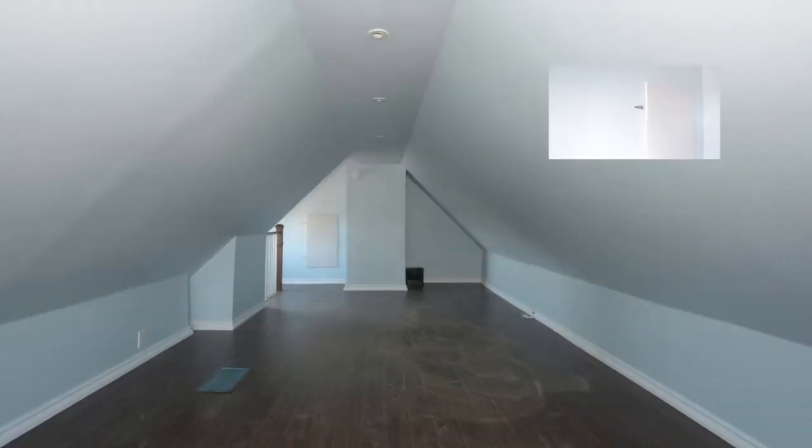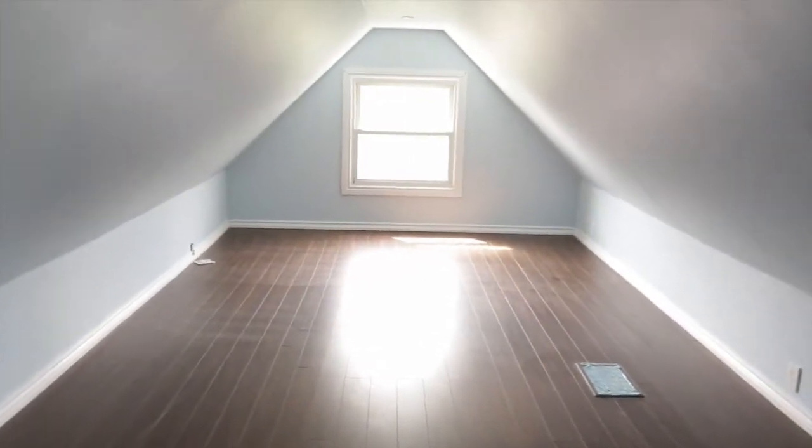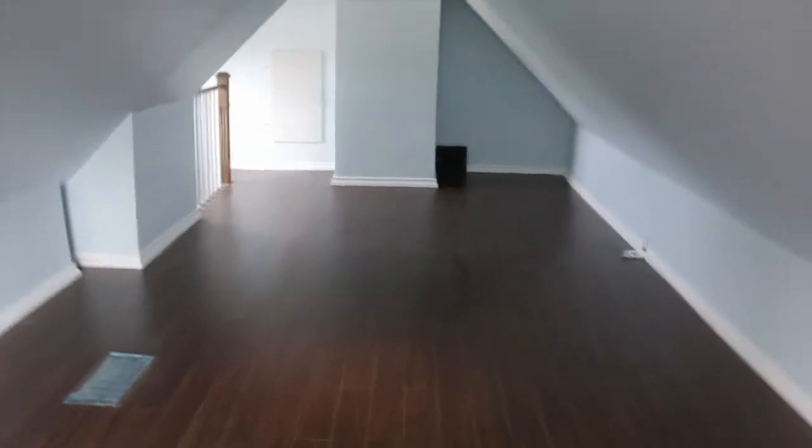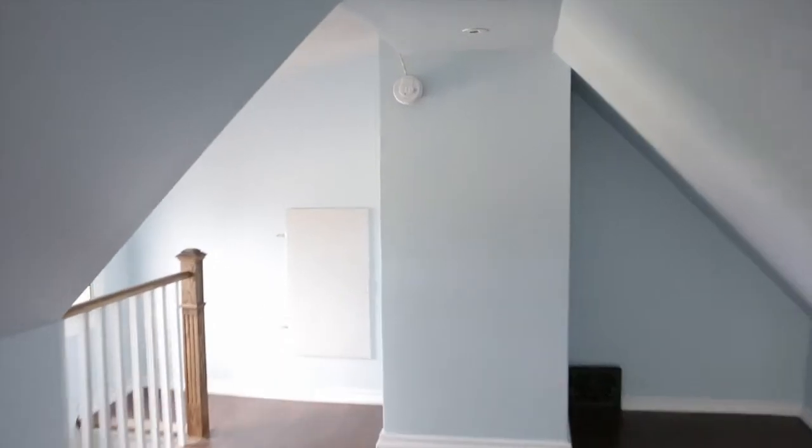And up here is our attic space. We didn't stage this, but we did finish it. So this can be used as another bedroom, kids' play area — whatever you desire. It's a huge room, though it probably doesn't show. What we did in here is we added pot lights up top. Before, it was a drop ceiling — we finished that up. And if you remember on the side, it was all really crappy drywall.